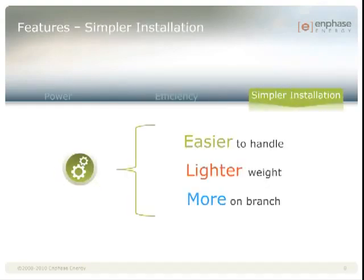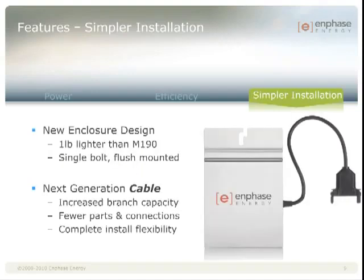Lastly, we're reducing the size and weight of our inverters, which also allows us to innovate the handling and install process for greater efficiency and cost savings. Specifically, we've taken an entire pound off the inverter, which allows us to use a single mounting bolt. We designed it to be a flush mount and added a wire channel to make installing the grounding wire easier. We also created a next generation cabling system that combines the simplicity of the M190 cabling with the cost savings of the D380 cabling.